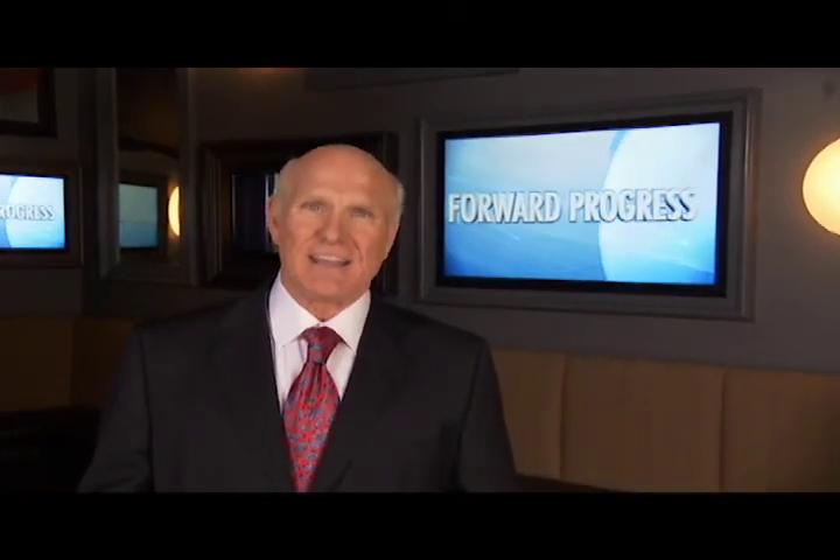Life is constantly in motion. We keep moving ahead, creating unique opportunities, and accomplishing great things. Hi, I'm Terry Bradshaw. Join me as we discover the organizations and people leading their industries with forward progress.